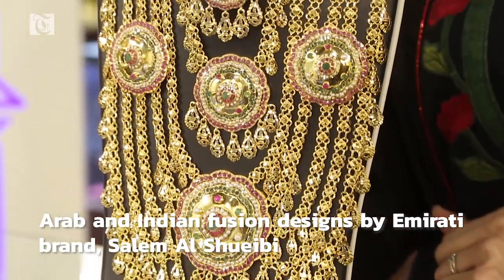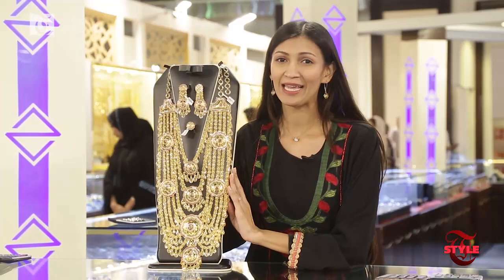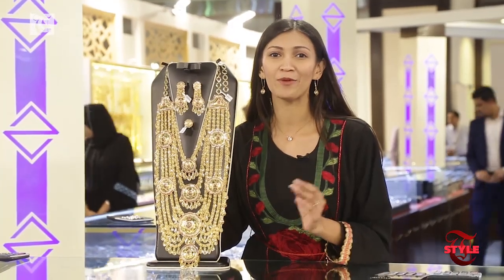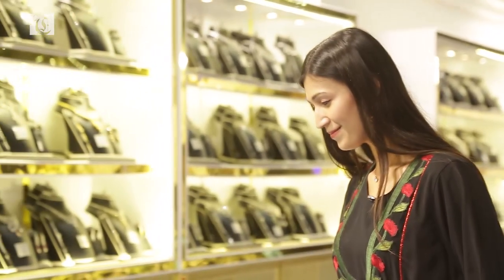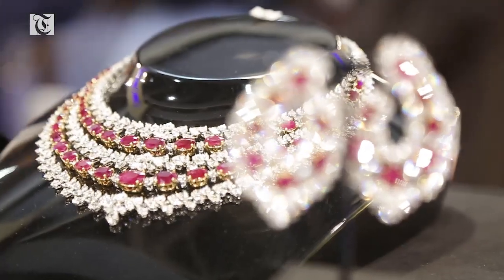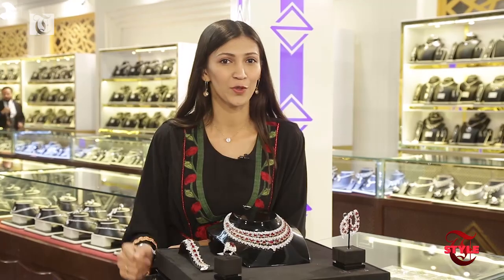If you love gold, you will fall in love with this beautiful set from Salam al-Shuevi. It is a perfect fusion of Arab and Indian design. And if diamonds are your best friend, this layered ruby and diamond necklace is for you.